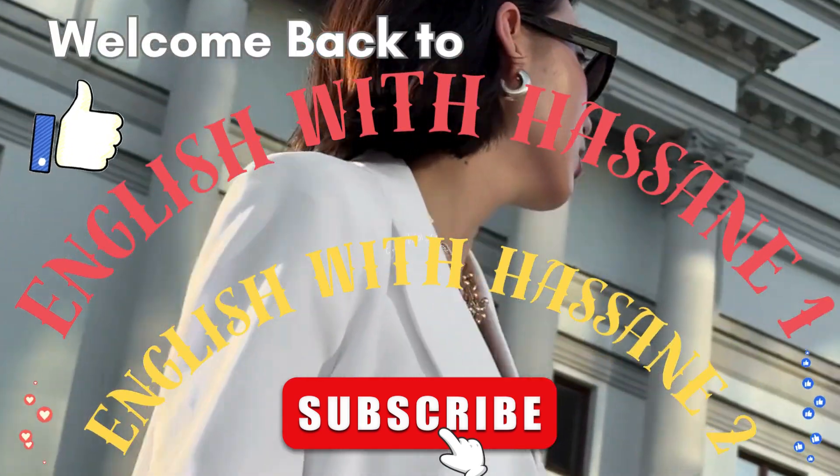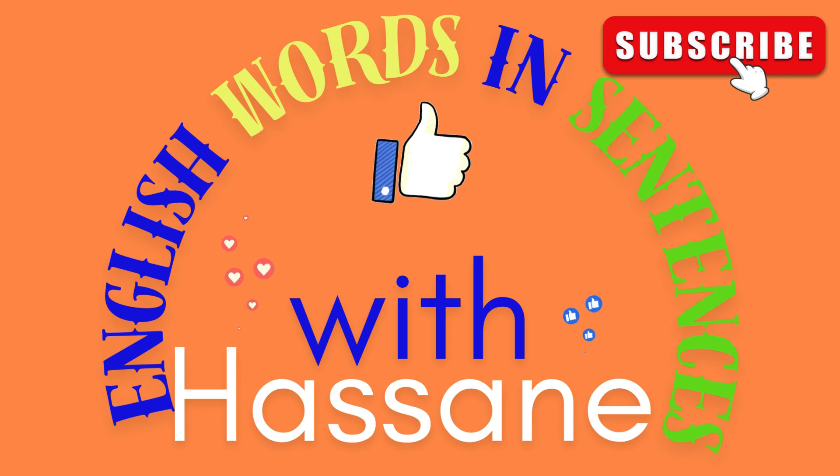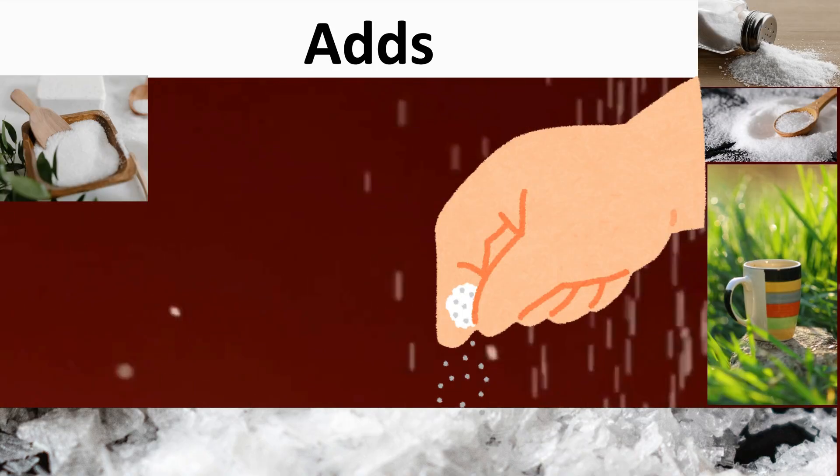Welcome to our channels English with Hassan 1 and English with Hassan 2. Adds.